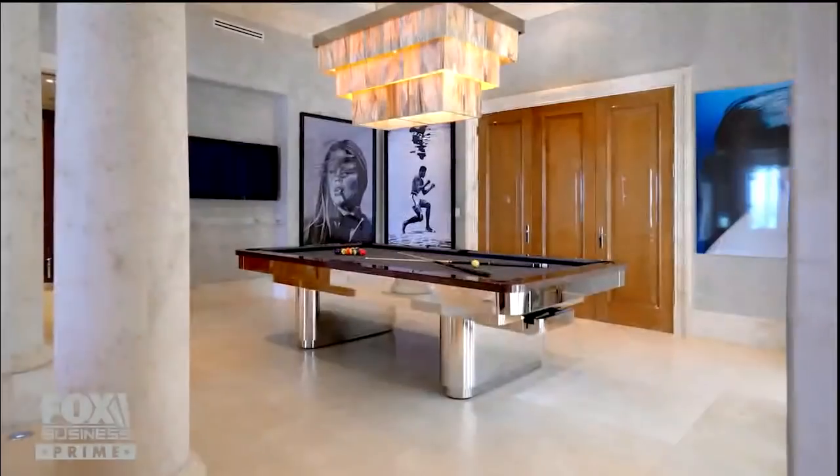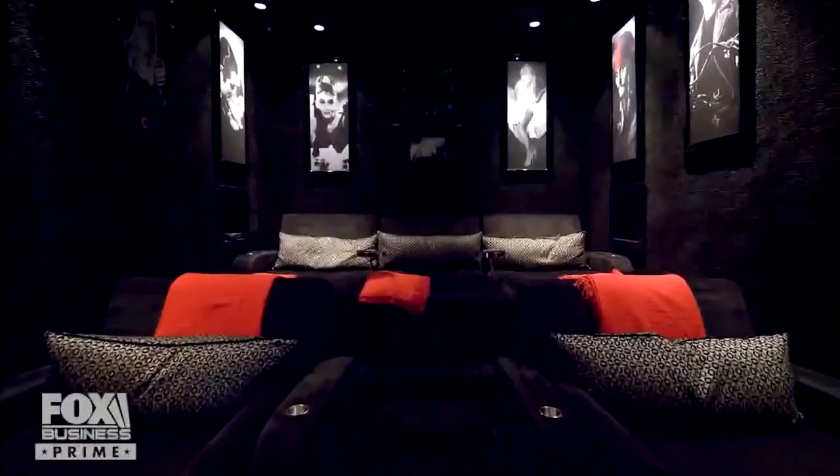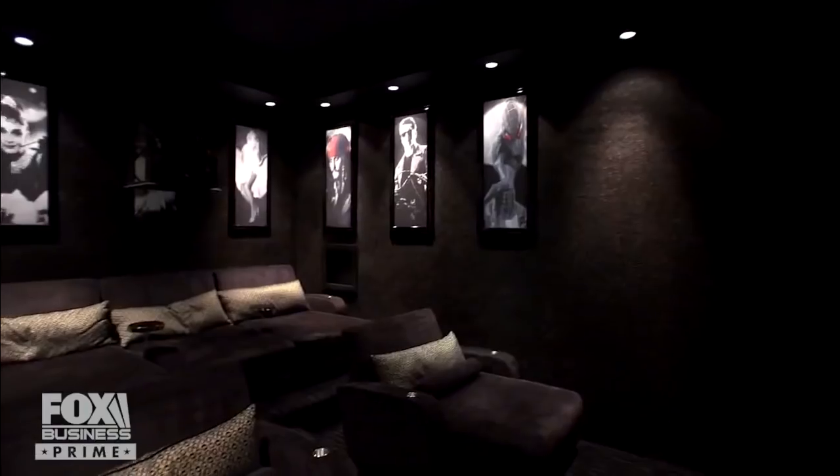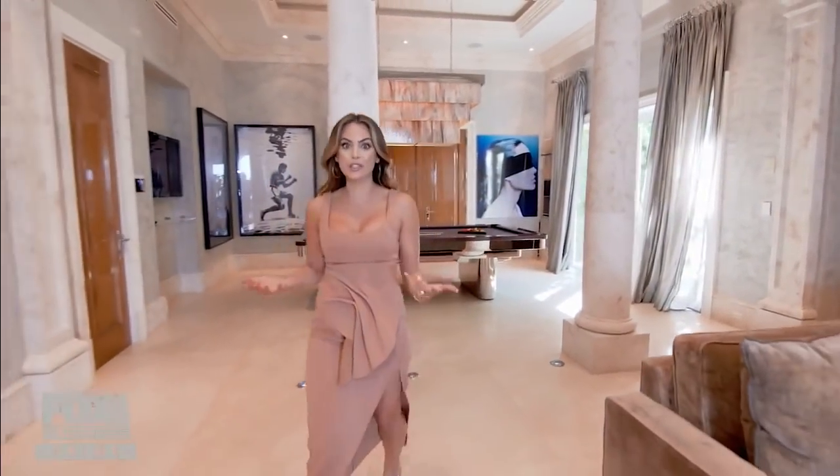There's even more to explore. Behind these lacquer doors is the coziest movie theater I think I've ever seen, with pillars framing it. Off to the side, a guest bedroom with full suite access to the outside.